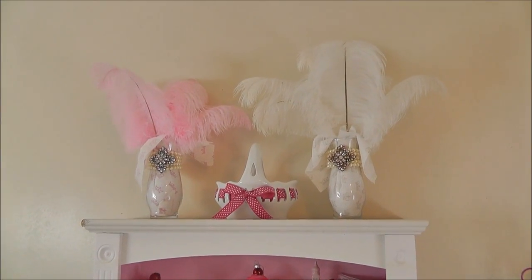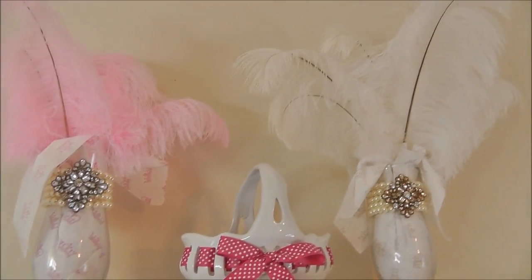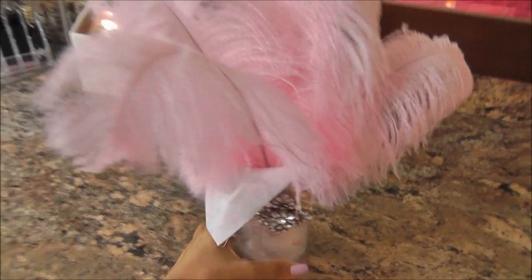Once upon a time I thought these ostrich feathers were cute, and they are cute, but I'm just kind of over it. They sit up there like little knickknacks, just annoying me. So let's go — these are coming down, and something cleaner and simpler will sit up there and look pretty.